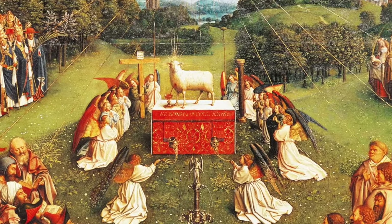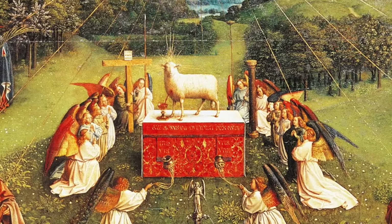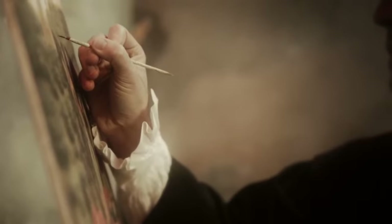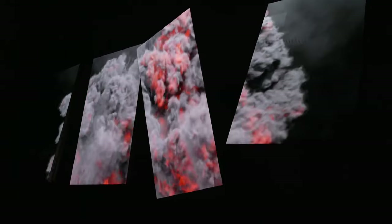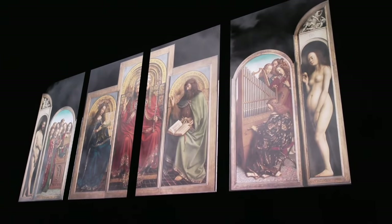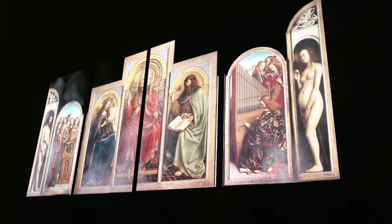All of the additional panels tie back to this central theme in some way. Again, this is a super basic overview — there is a lot more happening within the details of this work, but there's already a lot of content out there that addresses that. Now that we've discussed a little bit about what the piece is about, we can jump into the thefts. From its completion in 1432, the altarpiece had just over a century of relative peace.